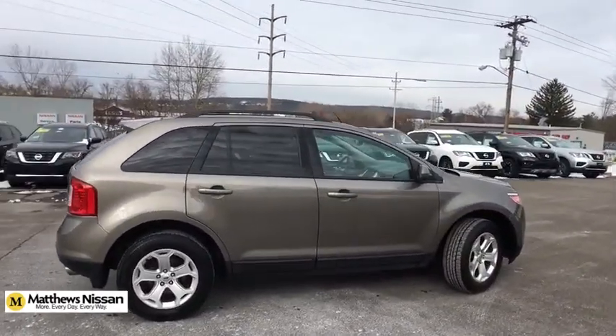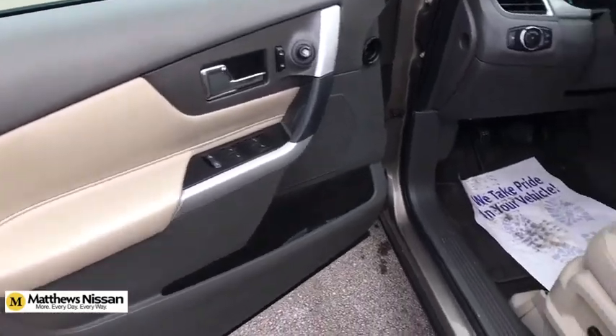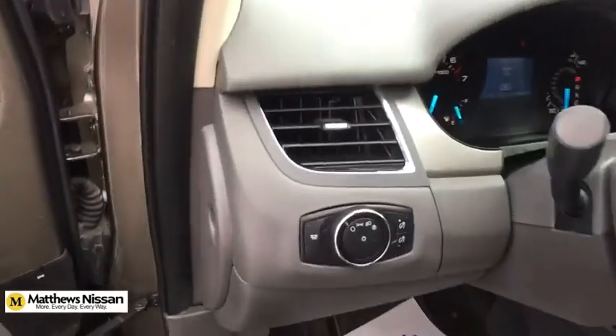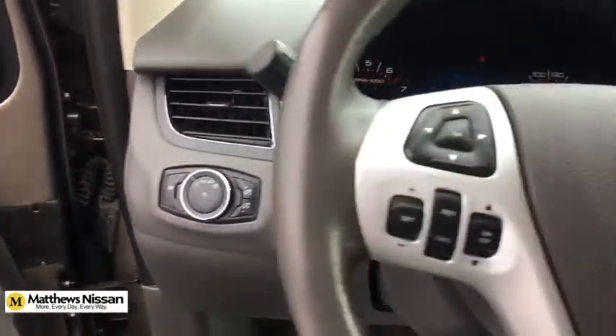Aluminum wheels, floor mats, four-wheel disc brakes, cruise control, auto-dimming rear-view mirror, rear defrost, AM-FM stereo radio, power door locks, trip computer.